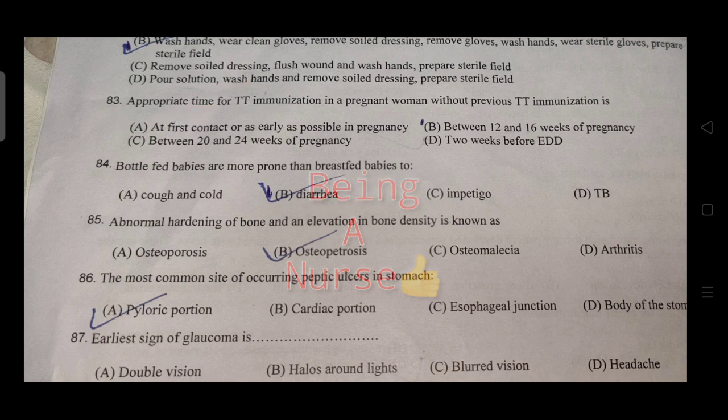Abnormal hardening of bone and elevation in bone density is known as osteopetrosis. The most common site of peptic ulcer occurring in the stomach is the pyloric region.